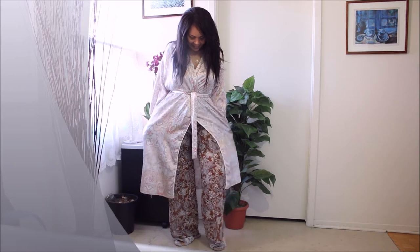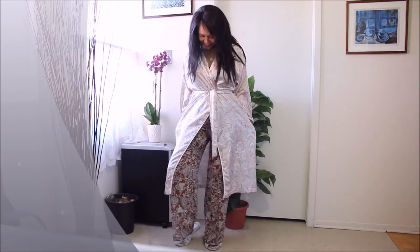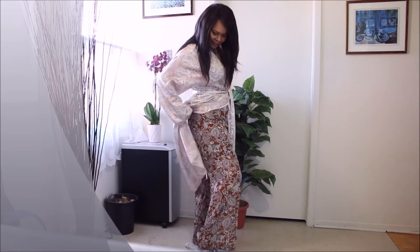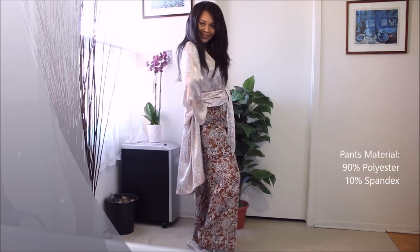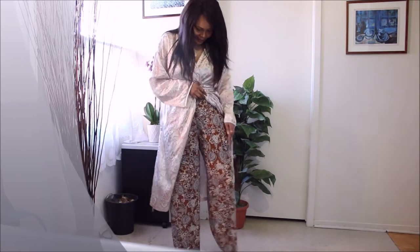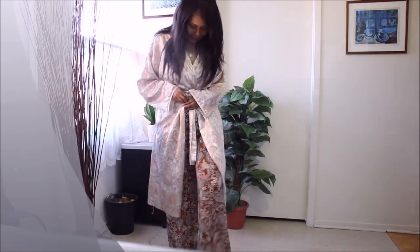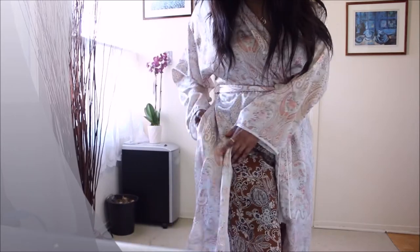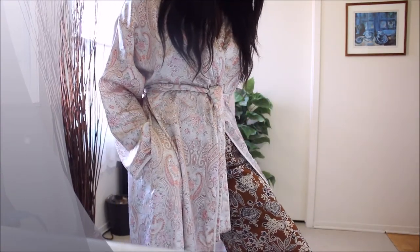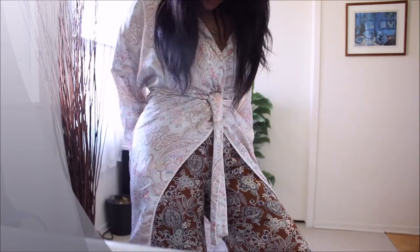The pants I'm pairing it with I got from my friend Karen in New York — it's about seven years old; she gave it to me when I was in New York. It has a very similar print to the dressing gown, so I love the pairing. I really, really love this look.